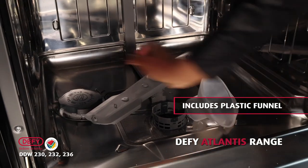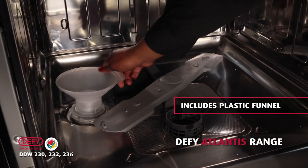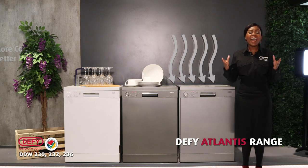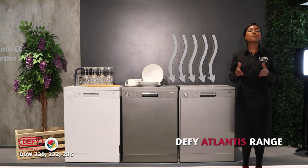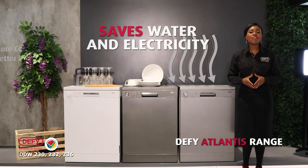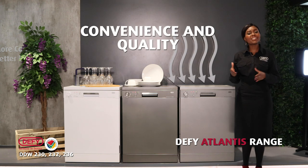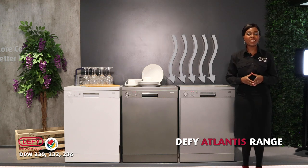Please note that our Atlantis range also comes with a plastic funnel, which makes it easy for you to add your dishwasher salt. DeFi always puts the customer front and center of their innovations. DeFi is a reliable, durable brand that's been tried and tested right here in South Africa. DeFi adds convenience to the customer's life. Remember the DeFi Atlantis range will save you water and energy consumption. If your customer is looking for convenience and quality, remember to tell them to go home with the number one leading brand in South Africa. Because why? DeFi — believe in better.